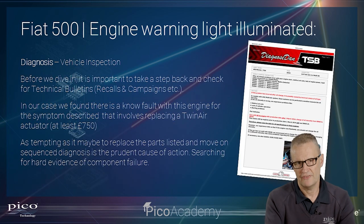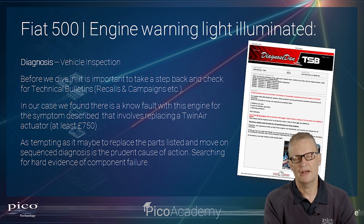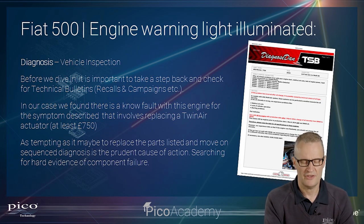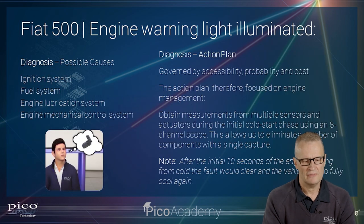At this point we've gathered quite a lot of information, with minimal intrusion — just the scan tool. It's worth checking for recalls, campaigns, and bulletins. On this occasion there was a bulletin that describes everything the customer described and that we've experienced to the letter, ultimately asking us to replace the TwinAir actuator. Again, it's tempting to just dive in and do that, but what if we've overlooked something simple? That would be egg on our face.